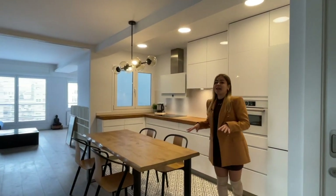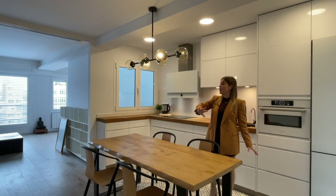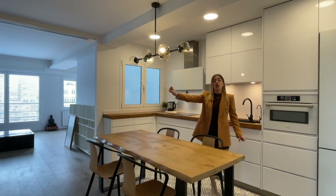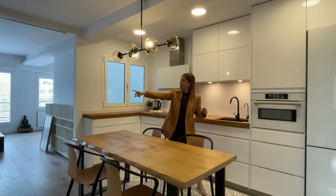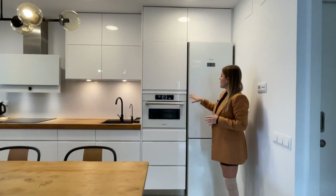I'd like to show you the day area, which is composed of an open-plan kitchen with dining area and living space. We can easily separate these two areas when cooking, for noise cancellation, using this glass door, but if you leave it open it's very easy to go from one space to the other.